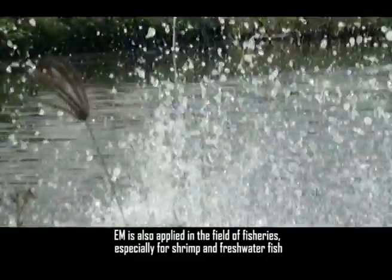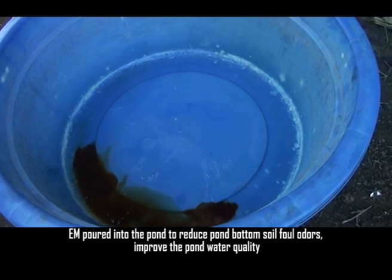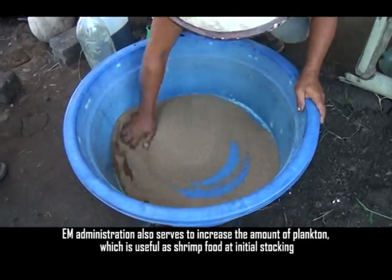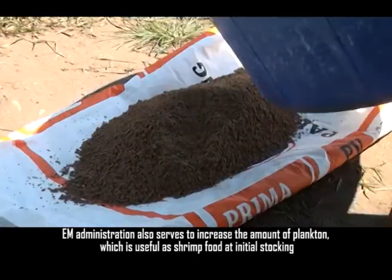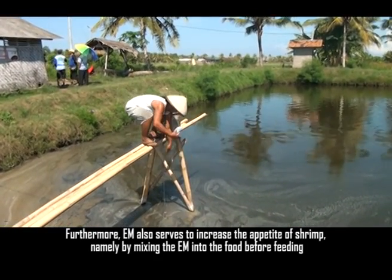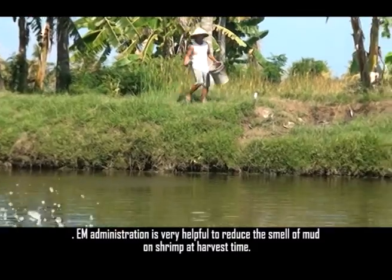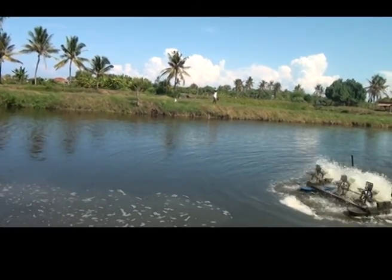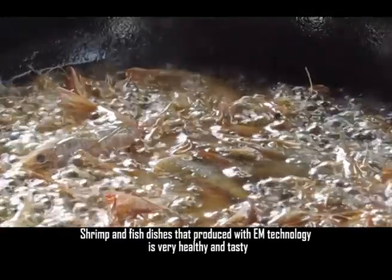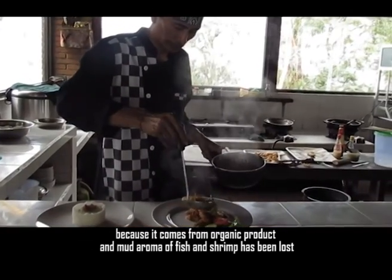EM technology is also applied in fisheries, especially for shrimp and freshwater fish. EM is poured into ponds to reduce pond bottom soil buildup and improve pond water quality. It also increases the amount of plankton useful as shrimp food at initial stocking, and increases shrimp appetite by mixing EM into feed before feeding. EM administration also helps reduce the smell of mud on shrimp at harvest time, resulting in healthy and tasty shrimp and fish dishes free from mud aroma.